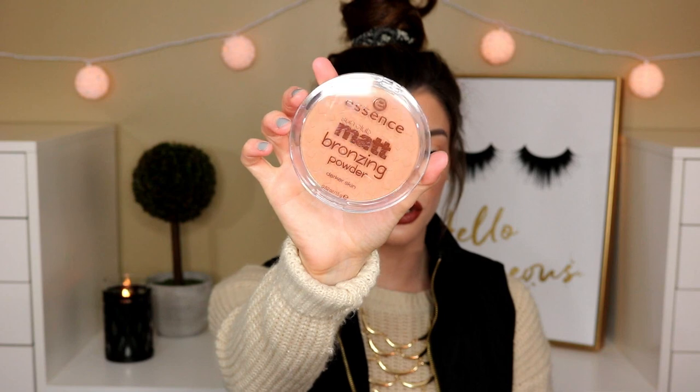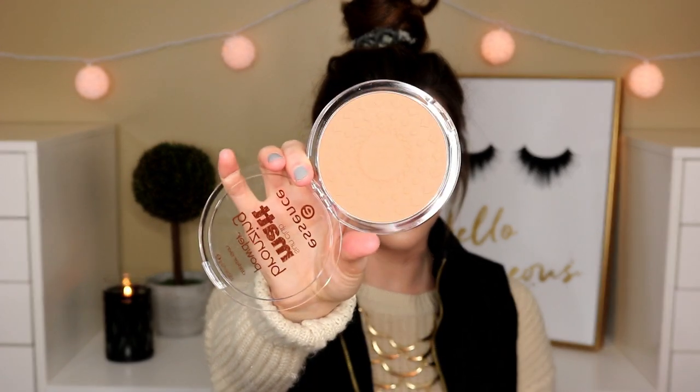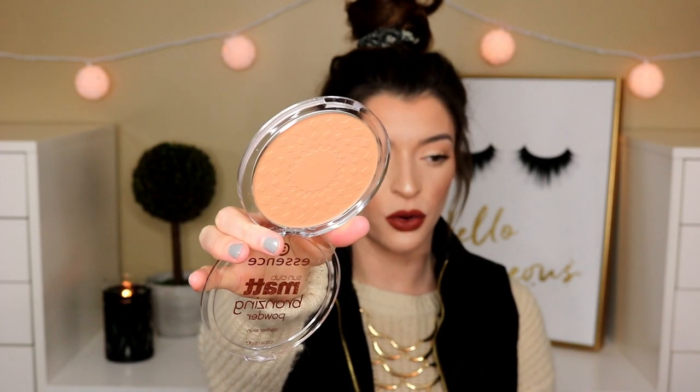I feel like a little kid in a candy store when I walk into Ulta or get an Ulta haul. For drugstore, I picked up a bunch of goodies. I definitely want to try these out in a video. This is the Essence Matte Bronzing Powder in the darker shade. They do have a lighter shade, but it looked too light for my skin tone, and this one just looks so gorgeous.